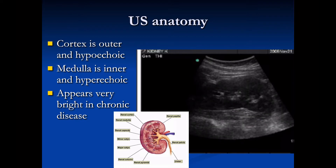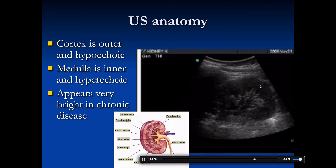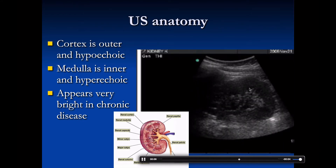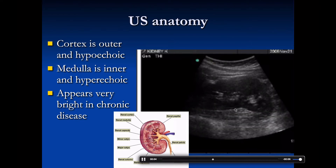Here we see an ultrasound of the kidney — a hypoechoic cortex, a hyperechoic inner medulla, and the calyces. In chronic kidney disease, the entire kidney will appear brighter and scarred down.